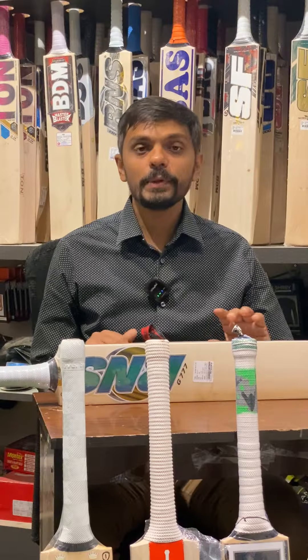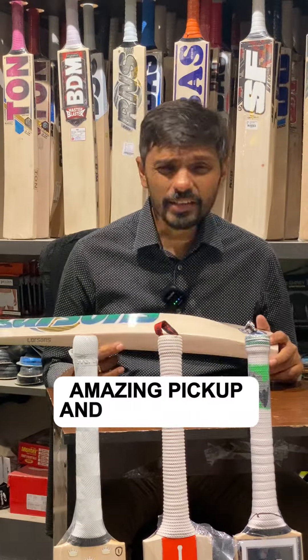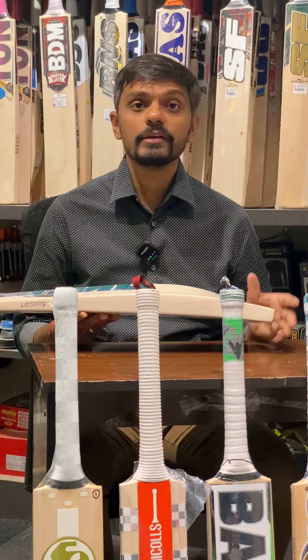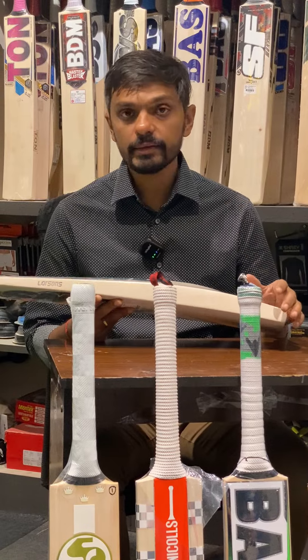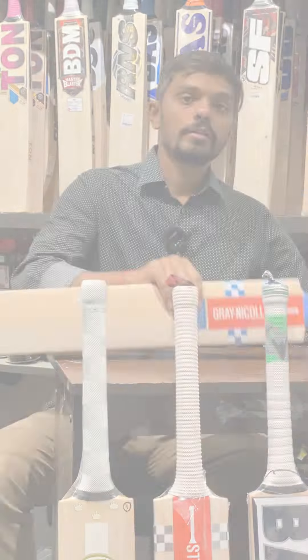Number two is RNS Larsons — some of the best balanced bats we have received in the last few months. Amazing pickup, lightweight, and a very economical brand. Their Gold Star T20 Killer are very good bats in the ₹10,000 range, and the Atomic G Triple Nine are excellent bats with a clean face, around the ₹20,000 range.